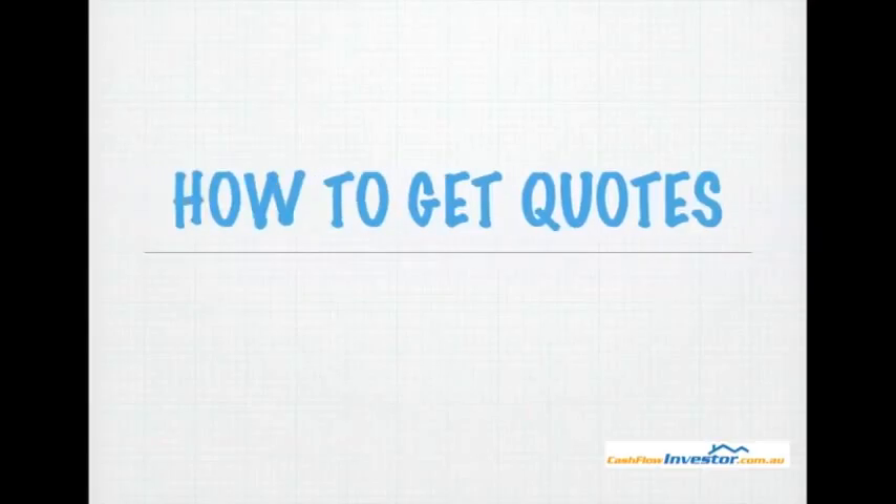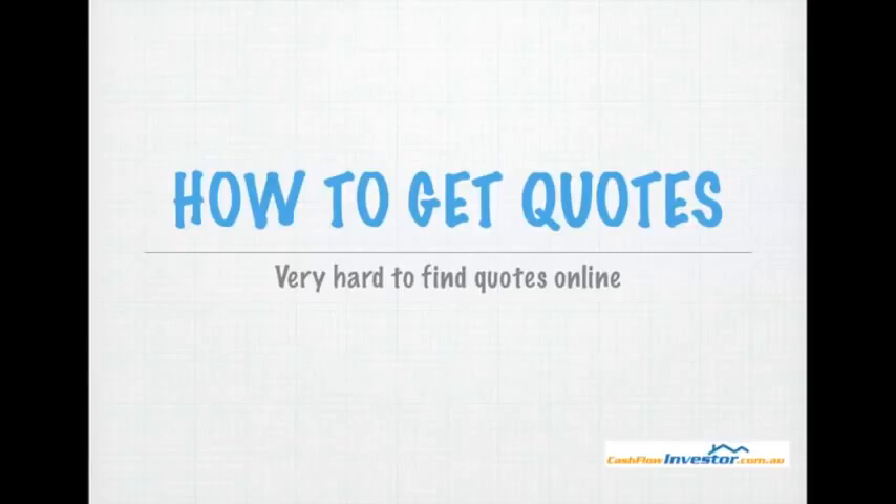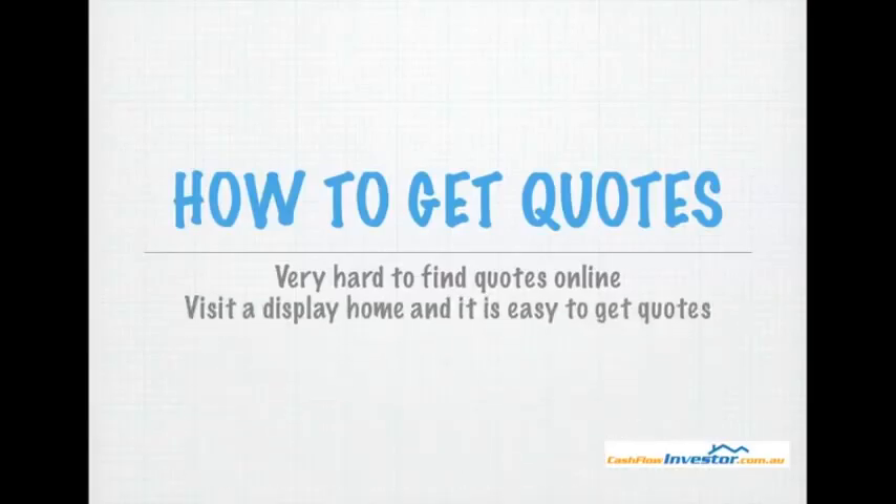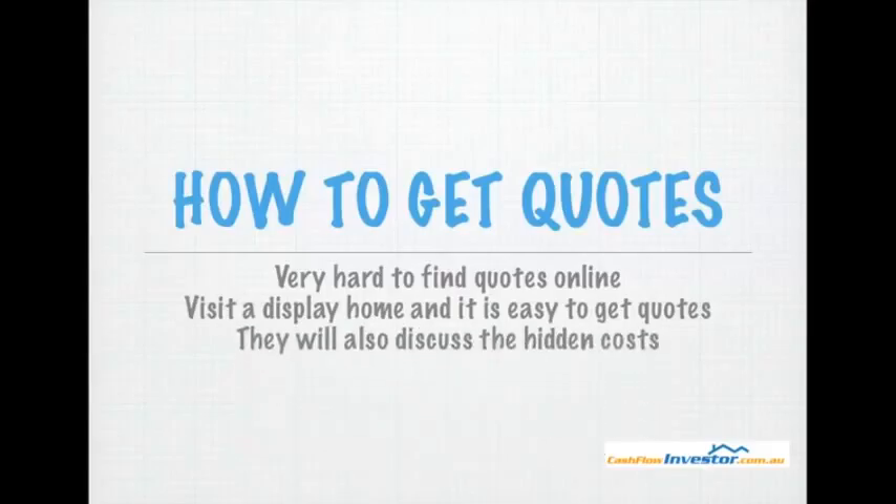How to get quotes: I found it is very difficult to find quotes online. If you go to Masterton or another one of these house builders, it is almost impossible to find quotes online. However, if you visit a display home, it is very easy to get quotes — they will openly discuss how much everything costs and also discuss the hidden costs with you. If you can't visit a display home, I suggest calling them, because they will also divulge costs over the phone.